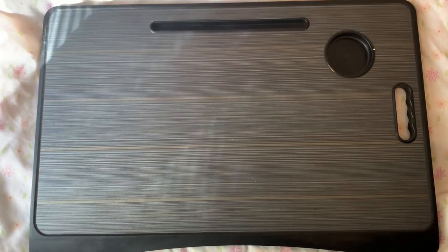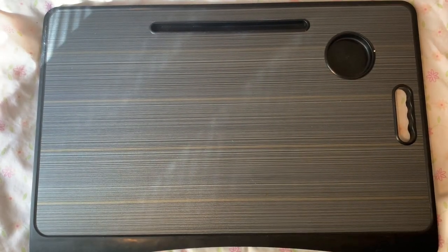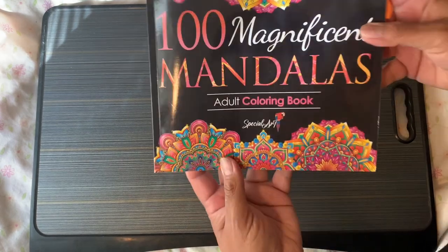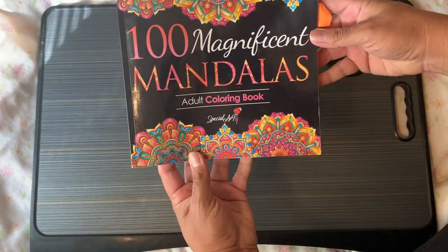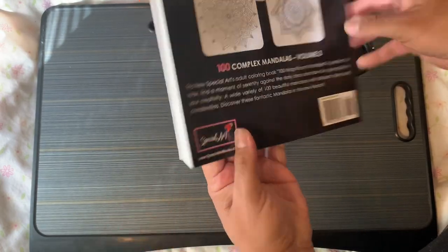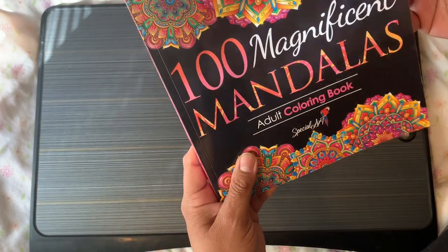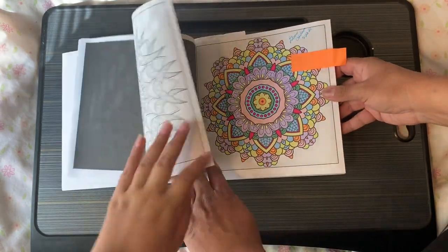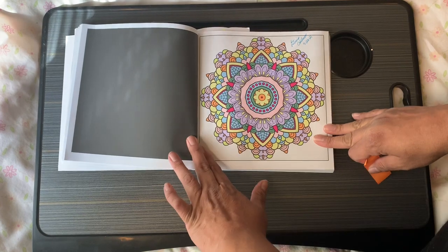This one is called 100 Magnificent Mandalas by Specialty Art. I think we only did one page in here. I wanted to do pastel colors.